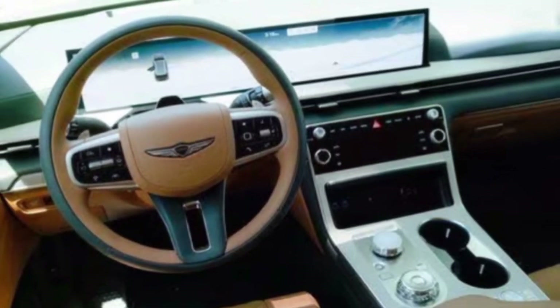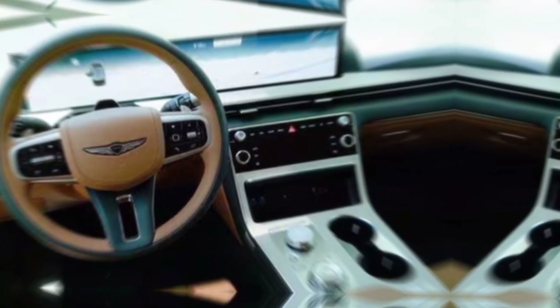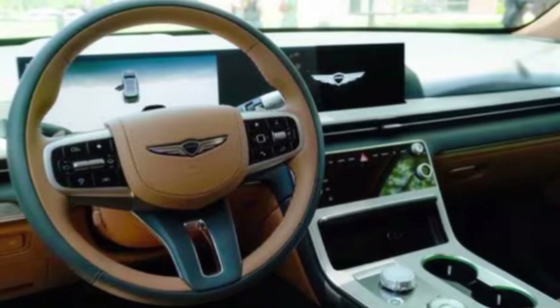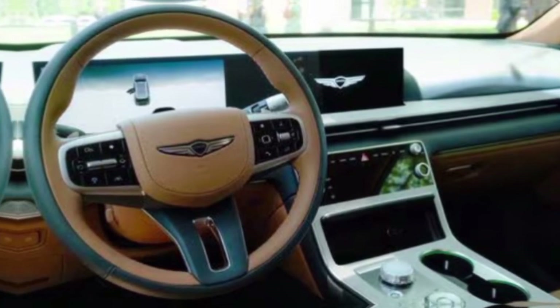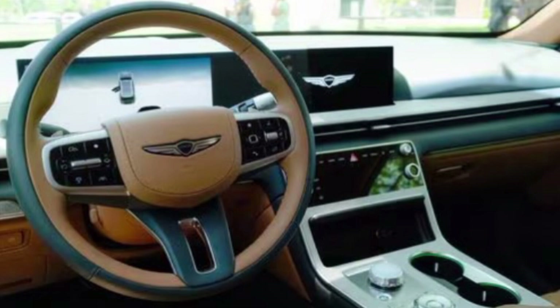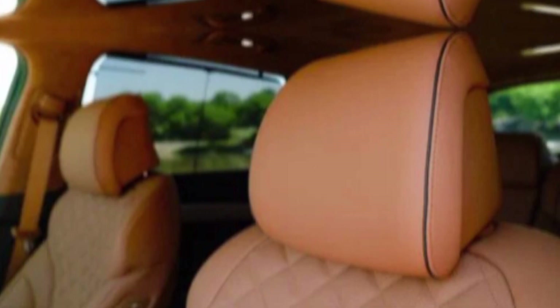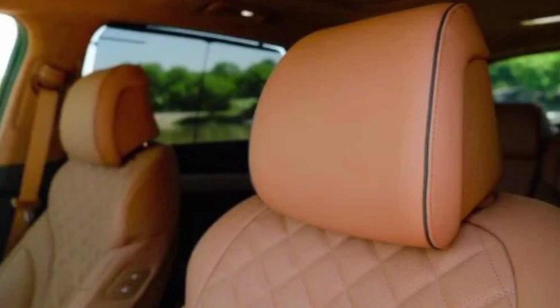Step inside the GV80 and you're greeted by a luxurious and spacious cabin. Genesis's beauty of white space design philosophy is evident throughout, with a clean and uncluttered layout. Premium materials like leather and wood accents create a sophisticated feel, while ample legroom and headroom in both rows ensure passenger comfort.